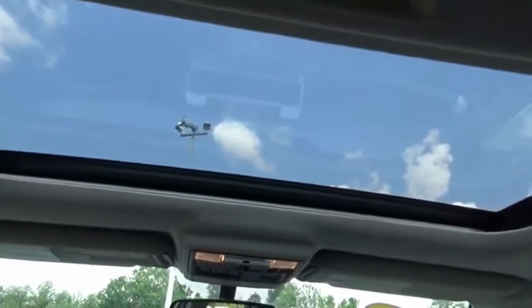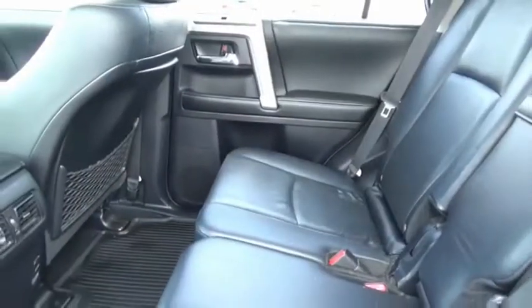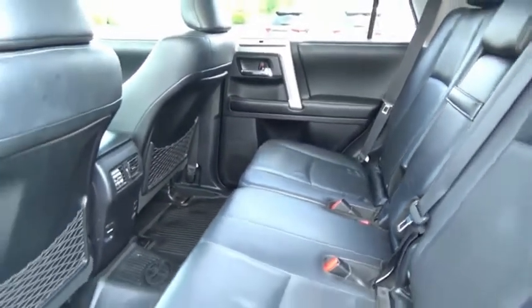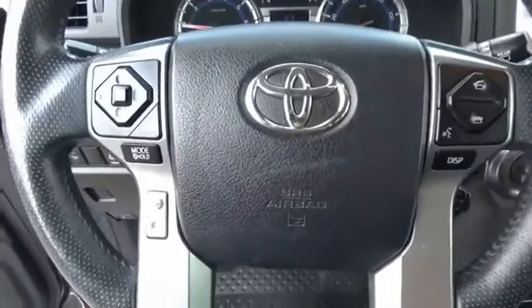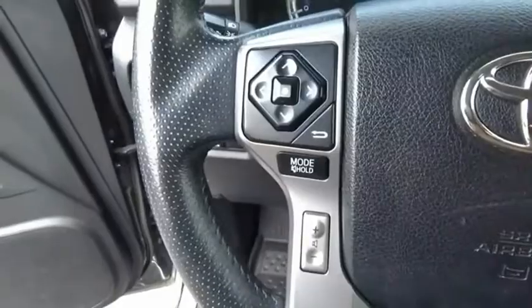4Runner durability is unbeatable. There are more 4Runners on the road today than any other midsize SUV. This beauty is sure to make you the talk of the neighborhood, so call or drop in for a test drive today.